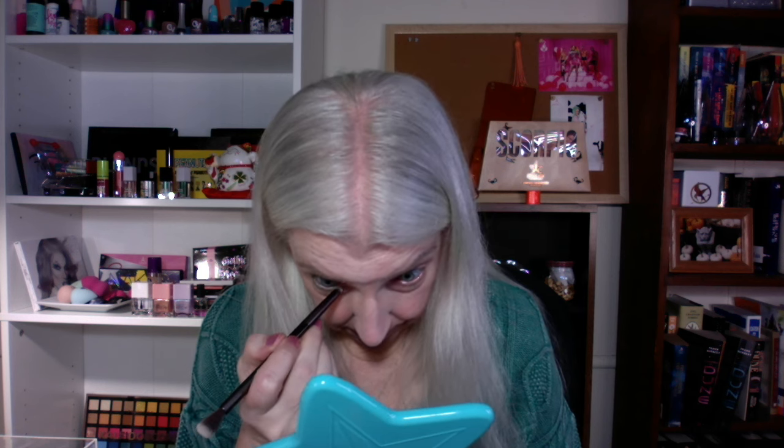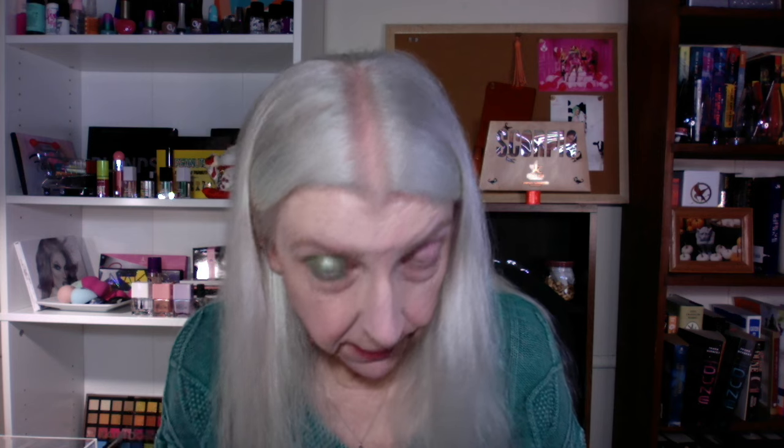I'm going to try using the darkest shade in the palette on my waterline with a small detail brush. I don't normally like to use powder on my waterline. Will it stay there? I don't know — time will tell. I haven't done anything like that in a long time, so I don't really remember. It might work.